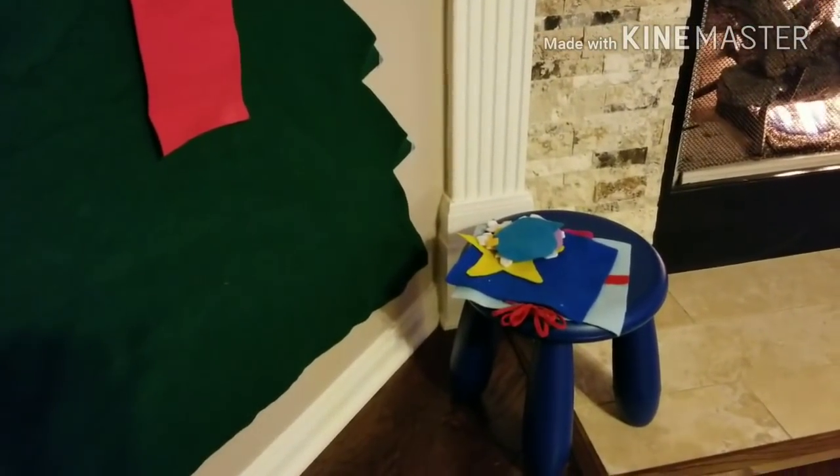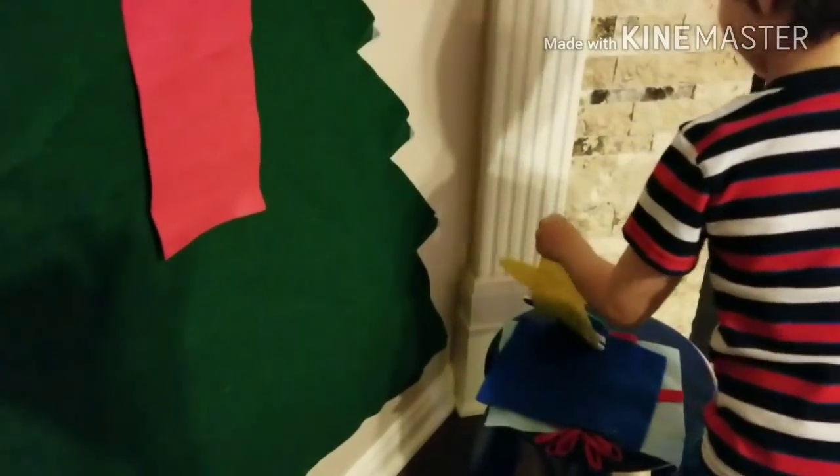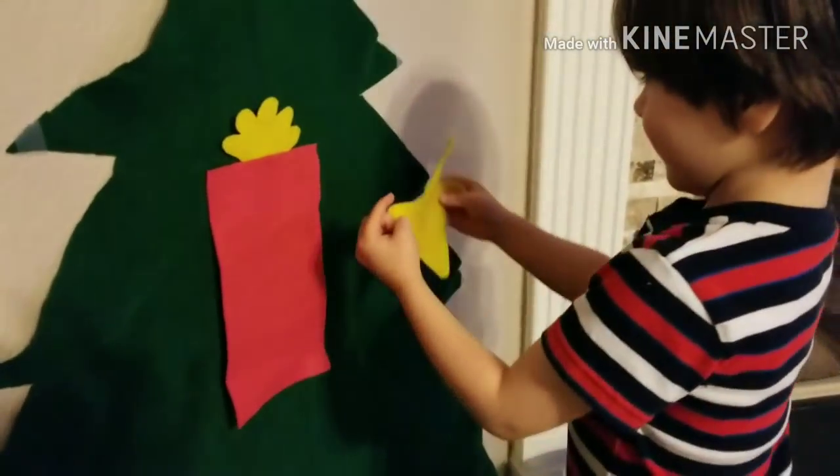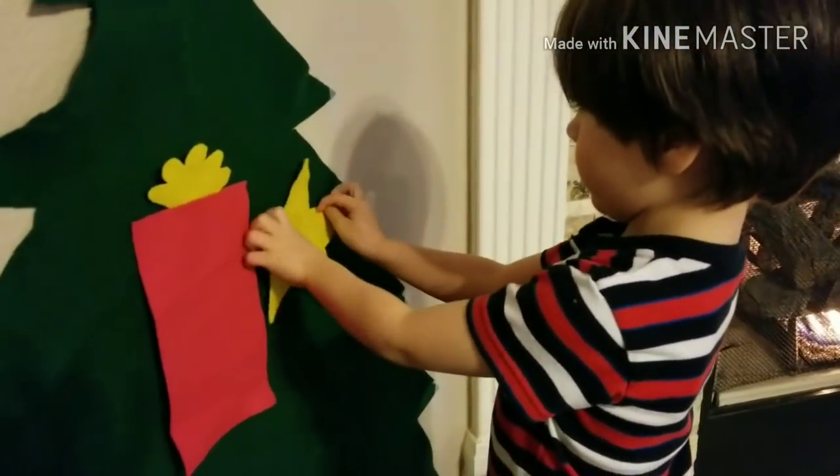Now one more. Now another one. Where does the big one go? What is it? The saw yellow. Where does it go?